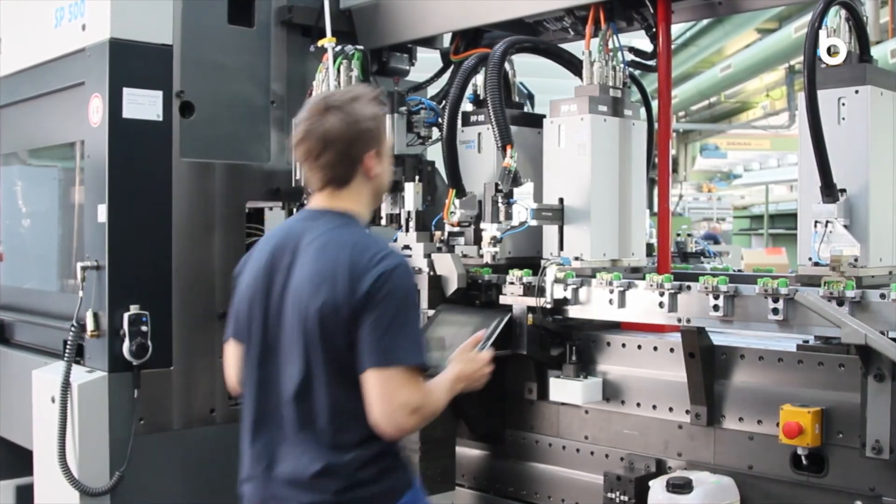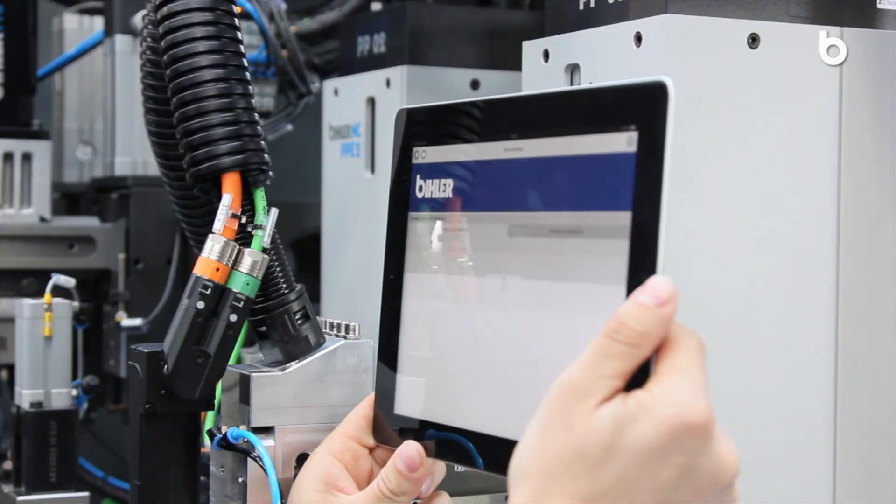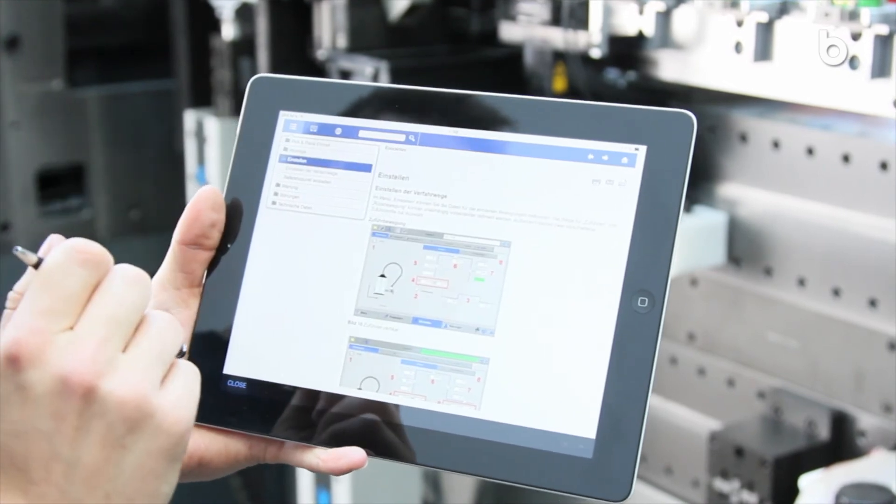The integrated B-Assist multimedia diagnostic and online help system supports you with videos, images and a wealth of expert knowledge.